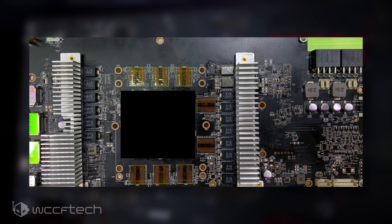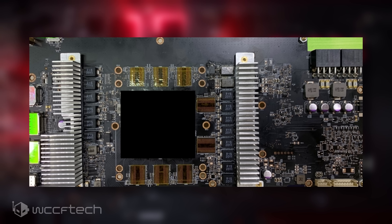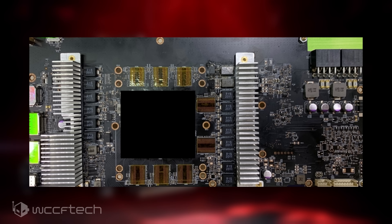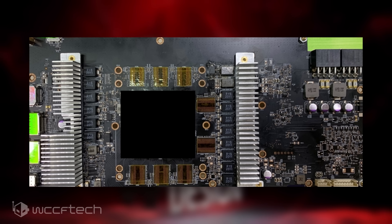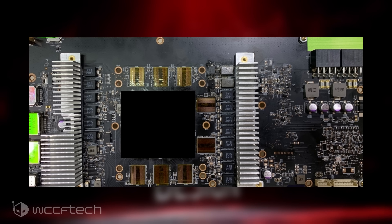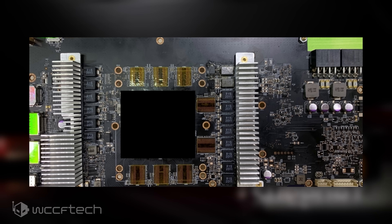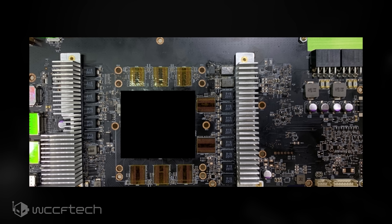The card comes with at least four display outputs, which include two DisplayPorts, a single HDMI port, and a USB Type-C Virtual Link connector — something that was earlier rumored and indicated in the rendering done on Fortnite. There's also a BIOS switch that can be seen at the top of the PCB, which is interesting.